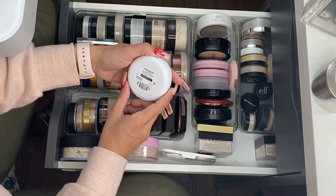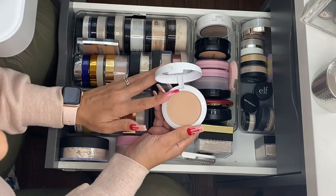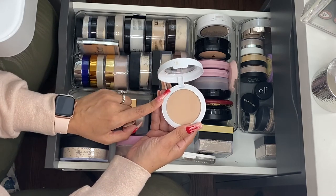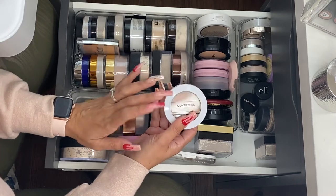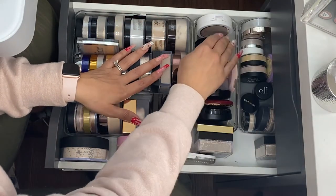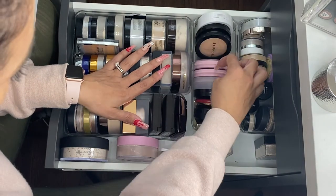The Cover Girl Vitalist Healthy Powder is in shade 725 Buff Beige. I just wish I had it in a lighter shade — this is a little bit too deep for me. It's a little bit older and I can't find it anywhere, so it's a bummer. I'm just going to let that one go.